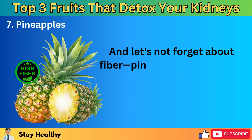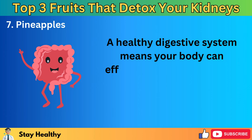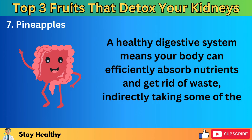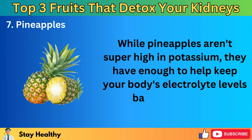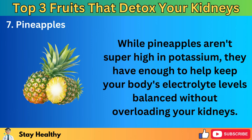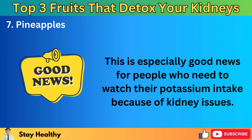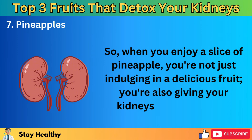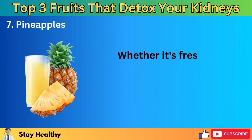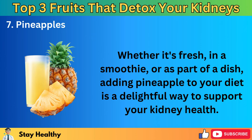Pineapples have fiber too, which is great for your digestive health. A healthy digestive system means your body can efficiently absorb nutrients and get rid of waste, indirectly taking some of the load off your kidneys. While pineapples aren't super high in potassium, they have enough to help keep your body's electrolyte levels balanced without overloading your kidneys — especially good news for people who need to watch their potassium intake because of kidney issues. Whether it's fresh, in a smoothie, or as part of a dish, adding pineapple to your diet is a delightful way to support your kidney health.